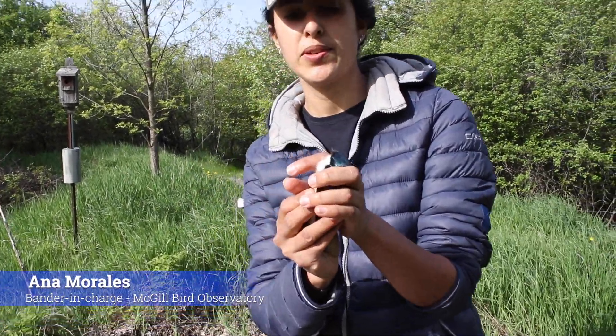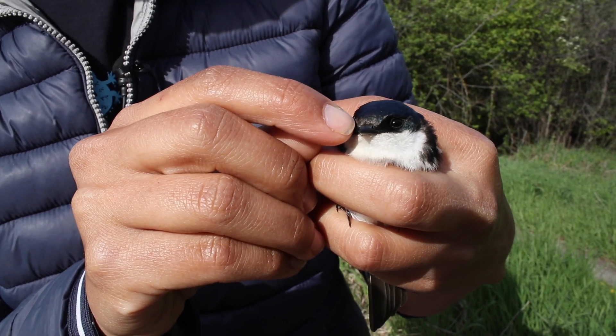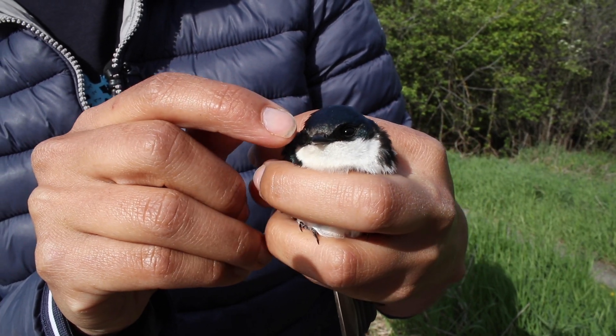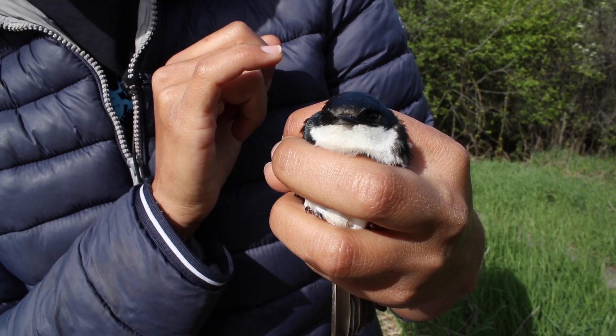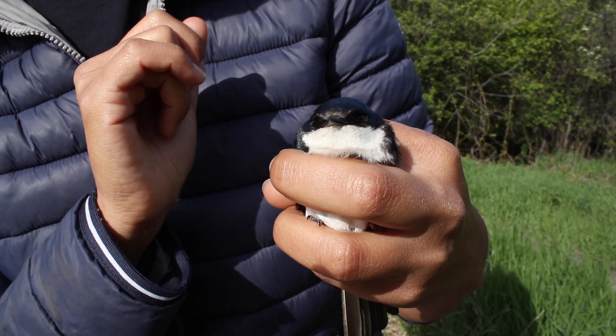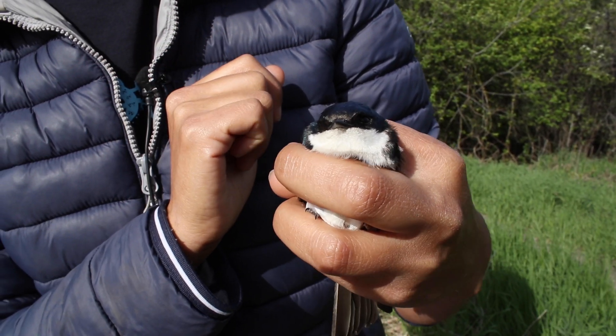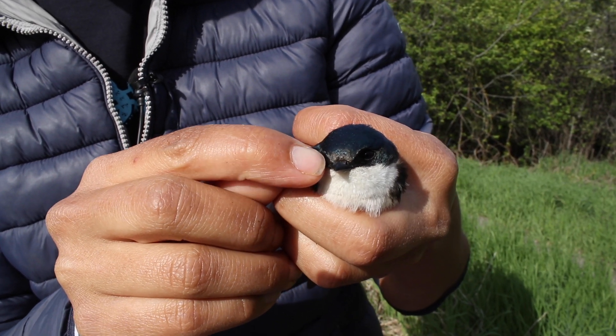So here we caught a female tree swallow. We can see that this is a female because of the little brown feathers right here behind the bill, above the bill. A male would not have that — a male would have all green and blue feathers all the way to the bill.